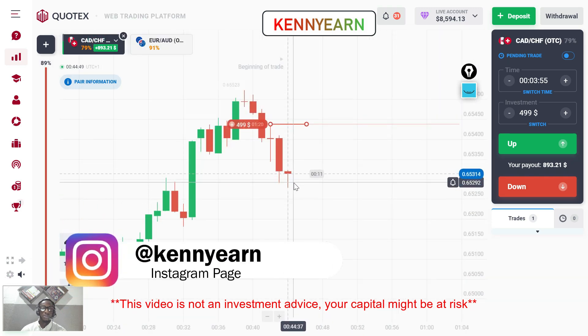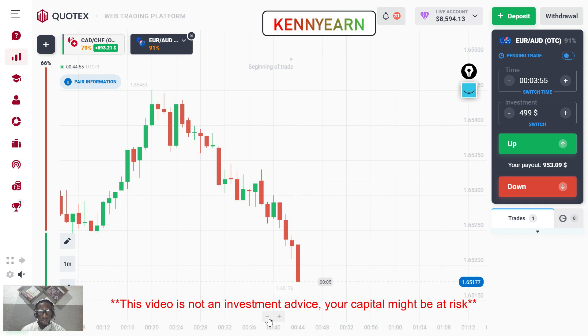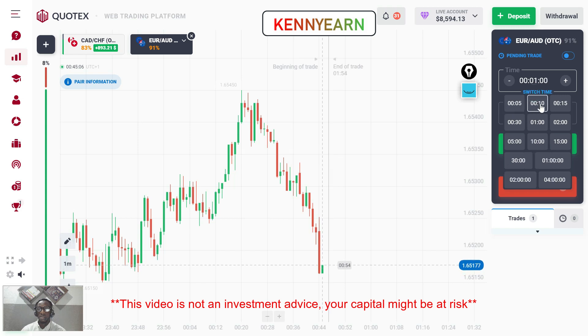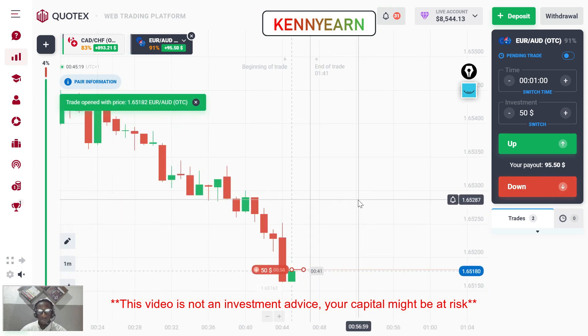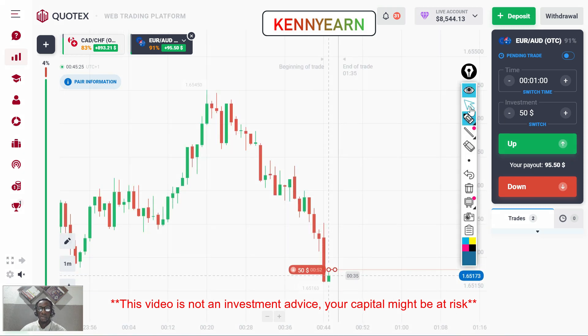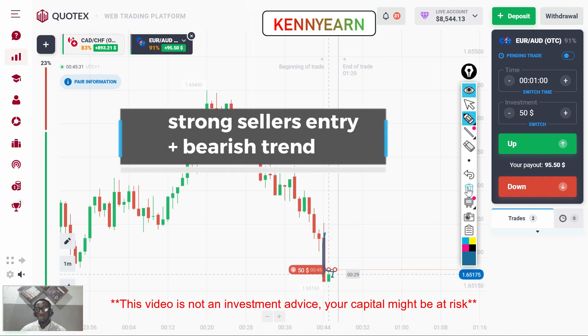I'm on the third candle here and we're still getting some good sellers — that's a good sign for our trade. On the hero I see serious sellers; I think I might want to trade for one minute. I'm going to sell the market for one minute but reduce my stake. You can see I took a sell here because of the serious seller pressure, and I just hope the trend continues one more time.